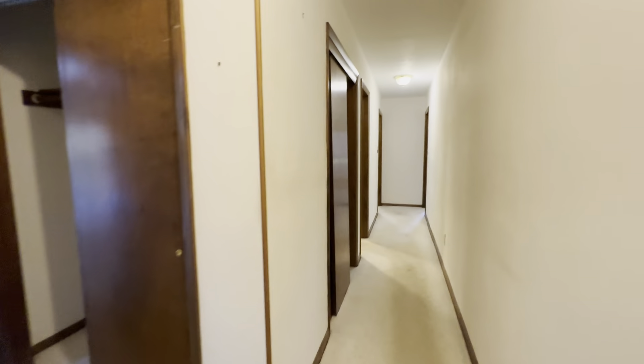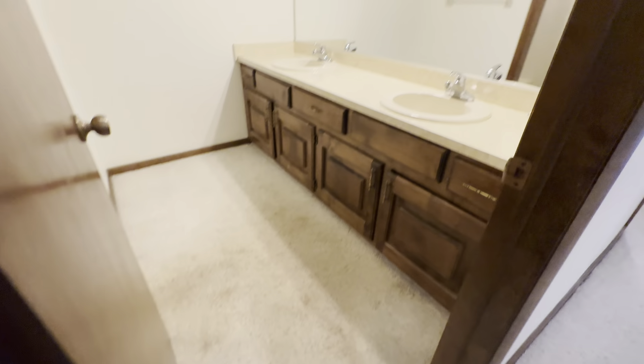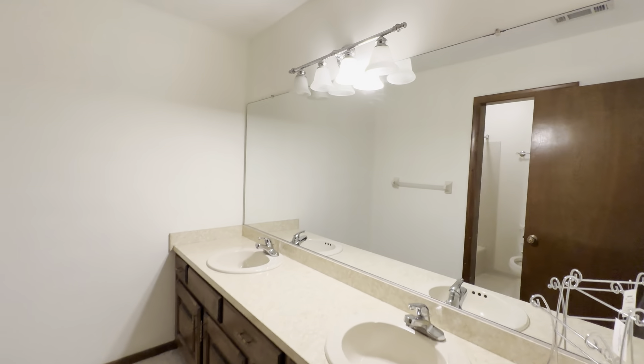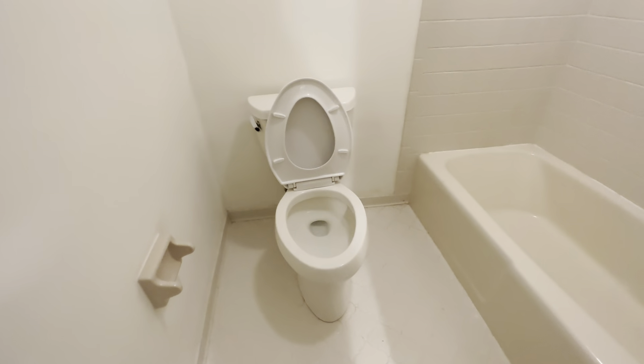Heading to the other bedrooms — there's another linen closet here, but all these doors are kind of falling off the tracks. There's more carpet in the bathroom with a double sink, toilet, and tub.